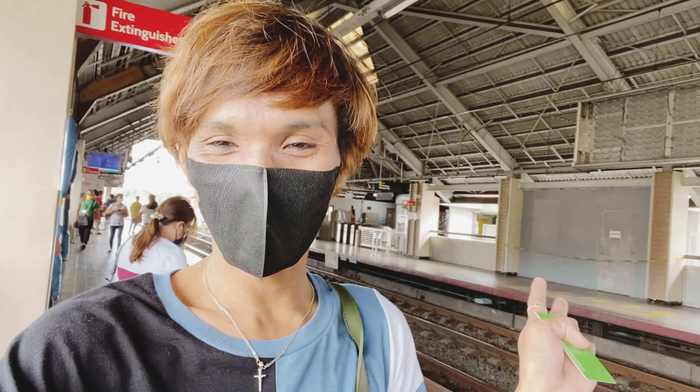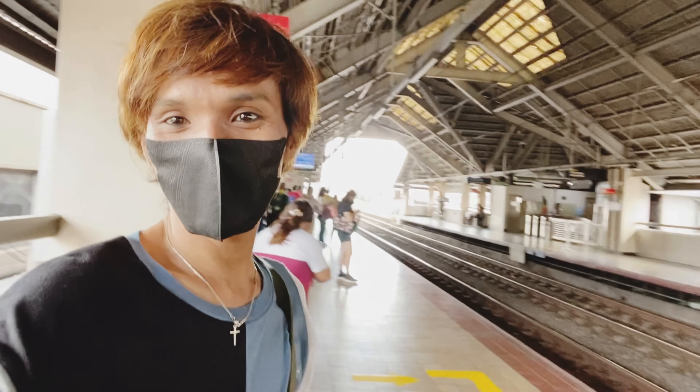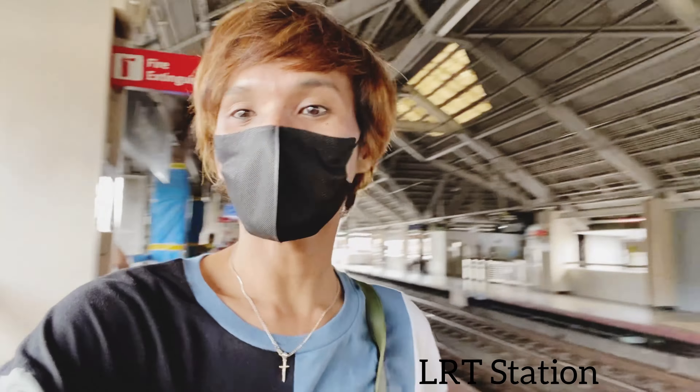Hi guys, welcome back to my channel. This is me, Dexta. So we're here now in LRT. We're going to Dolomite Beach with my friend.